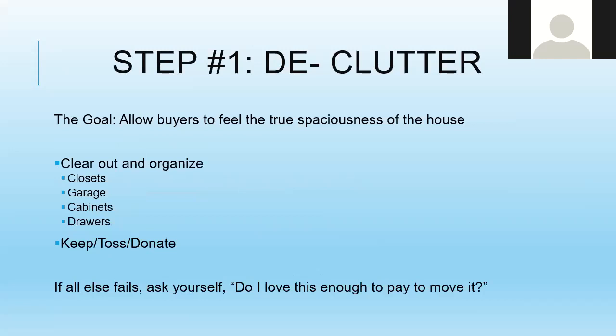Step number one is to declutter. The goal of this step is to make sure that buyers feel the true spaciousness of your house. You're going to clear out and organize everything — your closets, your garage, your drawers, your cabinets. Anything a buyer is going to see when they walk in your house, you want them to see the depth of the space.